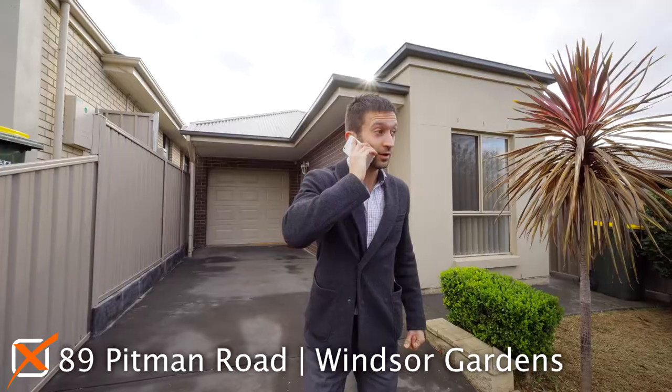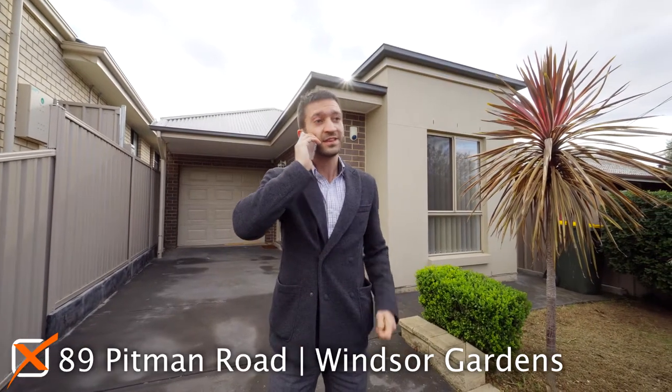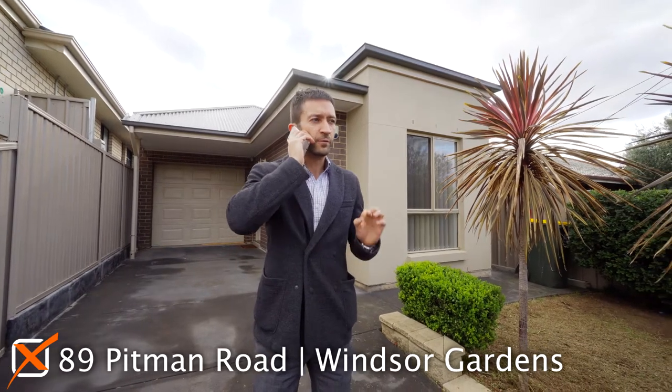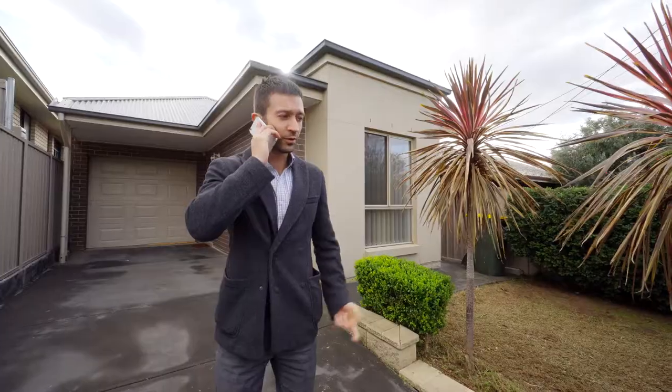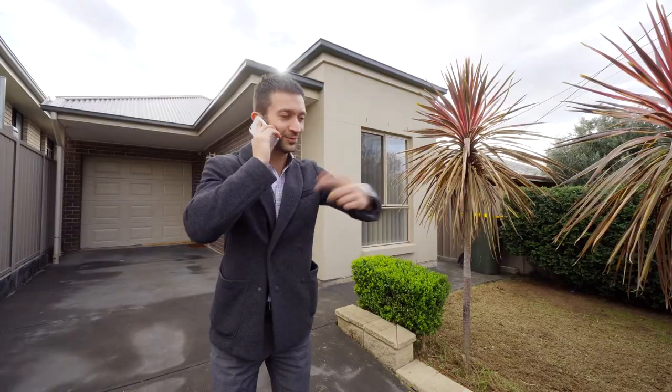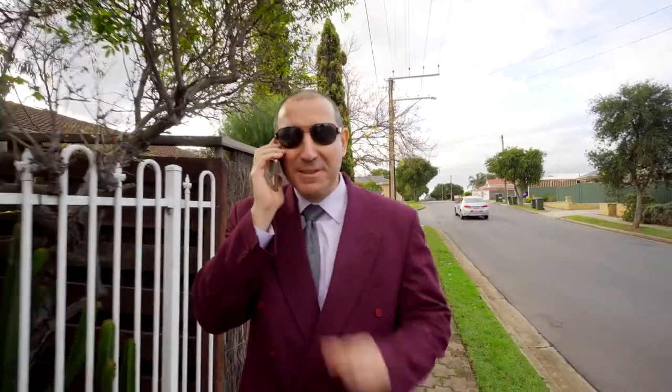Brenton, hey Andrew, how are you? Awesome mate, look I'm here at the property now, just letting you know that there is someone else looking at this home at the same time as you in this sneak preview. Oh okay, yeah cool, I'll be there soon. All right, see you soon mate, bye, no problems.